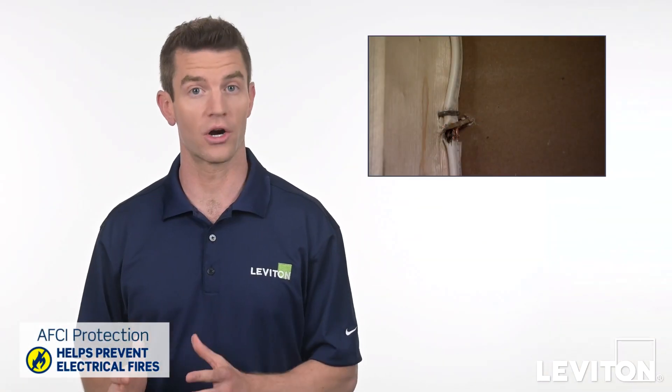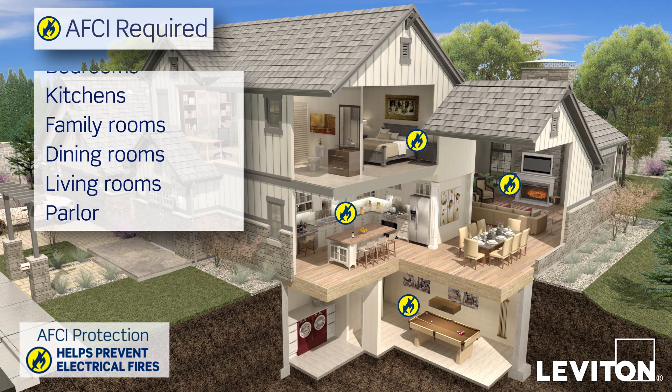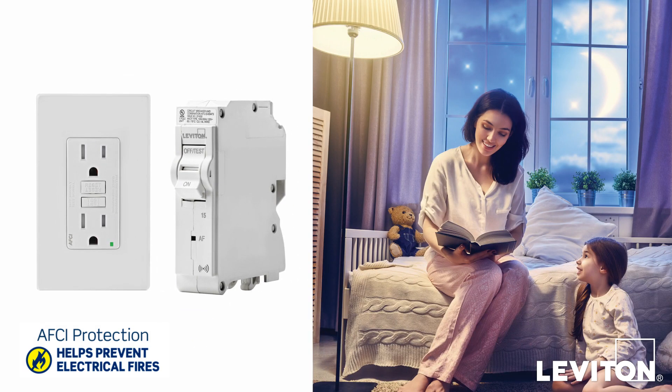AFCIs help protect against arc faults which can trigger electrical fires. AFCI protection is required by the National Electrical Code for most living areas throughout the home, so it's good to have AFCI outlets, circuit breakers, or both installed. They'll protect areas like bedrooms and living rooms.